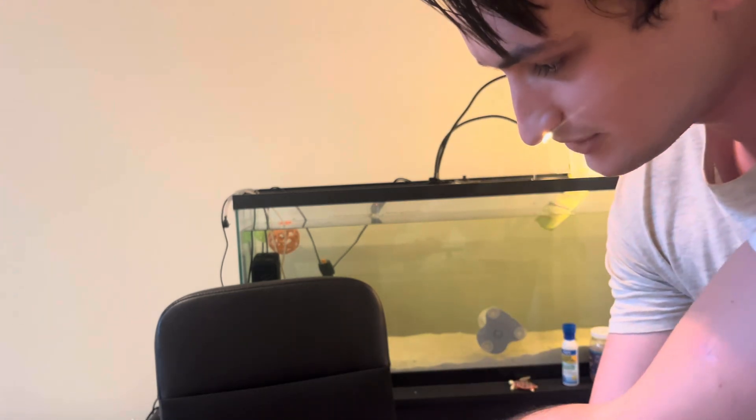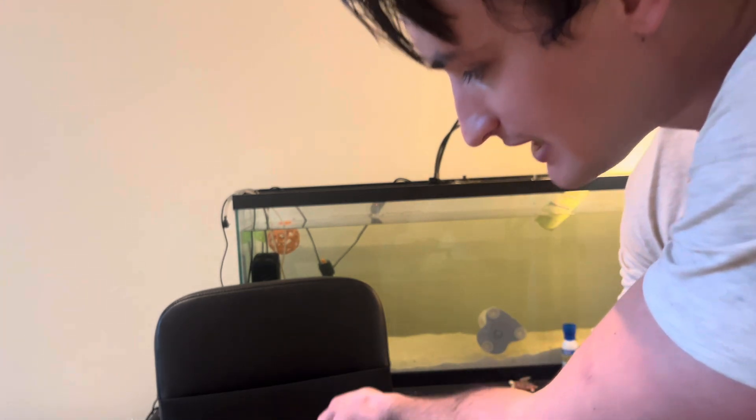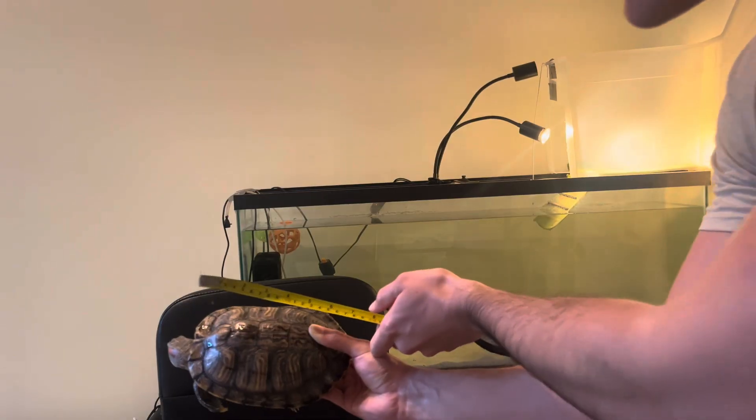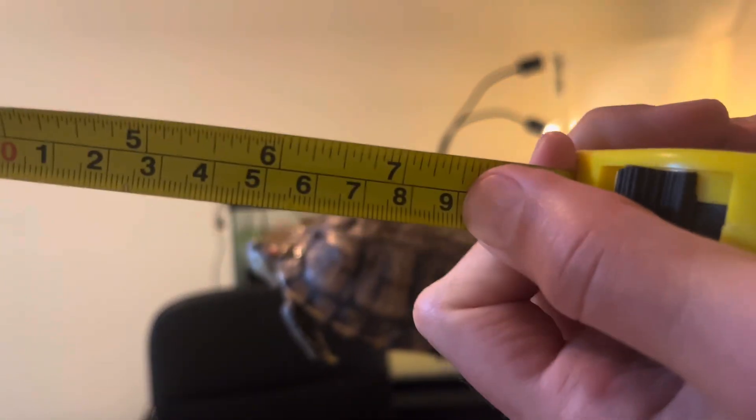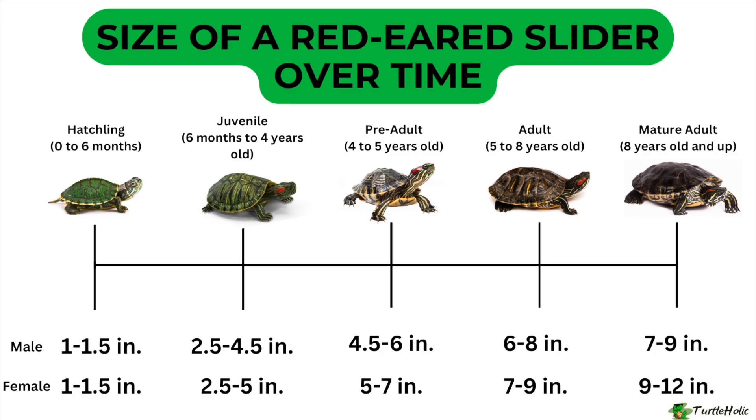Now I'm going to measure Penny's shell. From top to bottom her shell is about seven and a half inches. Pulling up that chart again — Penny is a female, so at seven and a half inches that puts her between the ages of five and eight. She is around seven years old, so in this case the chart did work.